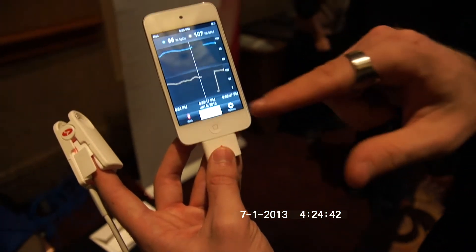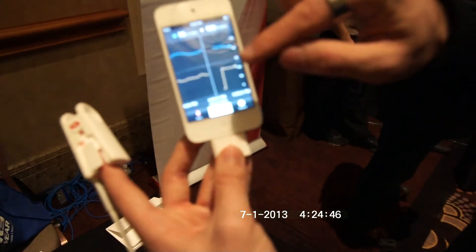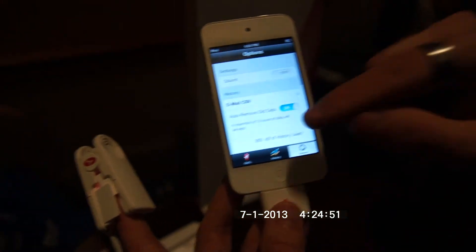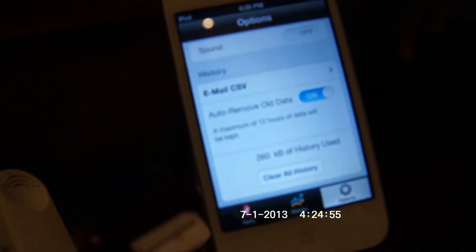You can also view a history and see what happened in the last few minutes. For example, when I took it off, of course I was dead. Then you can go to options, which are quite simple — you can see the hardware version and software version here.